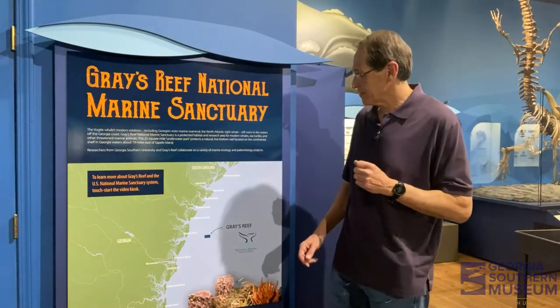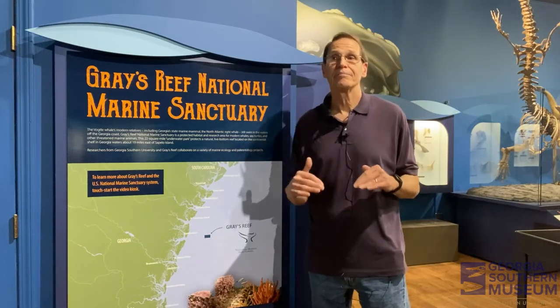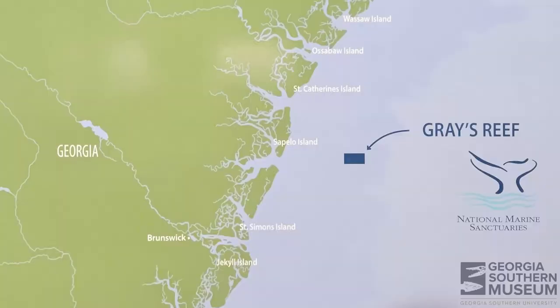Gray's Reef exists about 19 miles off the Georgia coast near Sapelo Island, in about 60 to 70 feet of water. What makes Gray's Reef special starts at the very bottom. If you go off the coast of Georgia, most of the bottom is sandy, muddy — really soft substrate that's not very good for organisms to attach to. But at Gray's Reef, you have rocky outcrops that stick out of the bottom, some of the best examples along what we call the South Atlantic Bight. Rocky substrate like that is very good for organisms to attach to.